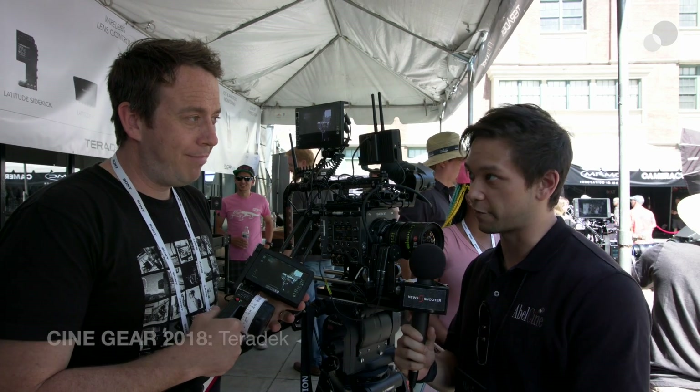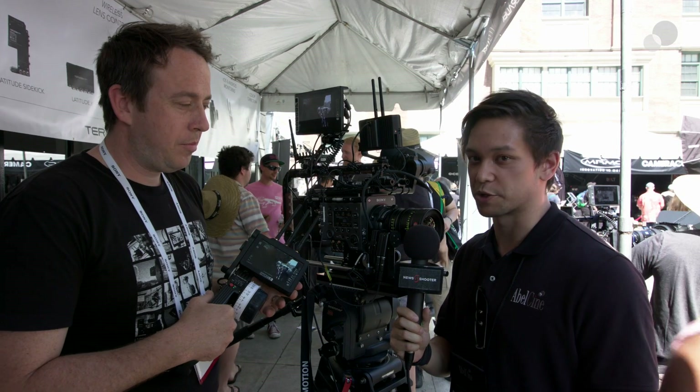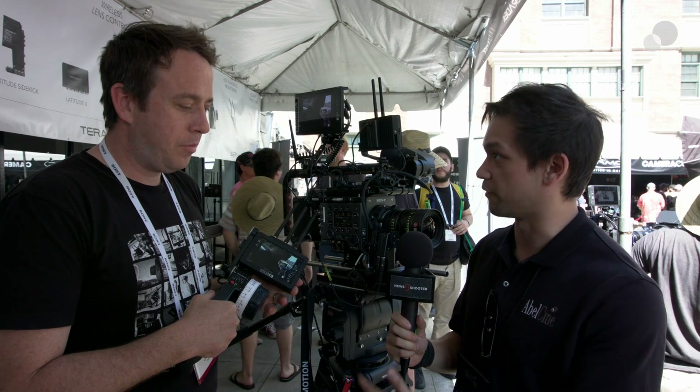Hi everyone, Nick with AbleCine here at Cinegear Expo 2018. I'm here with Greg from Teradek. We're going to have a look at some of the cool new things that they have coming on the horizon, specifically some awesome partnerships with different brands under the Vitec umbrella, between RT-Motion and Teradek and SmallHD.